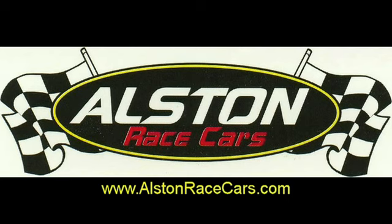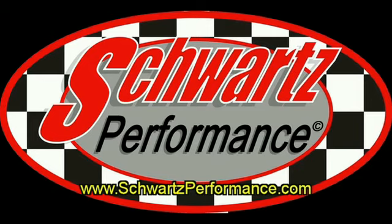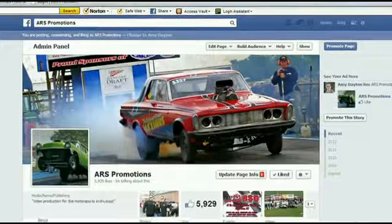Thank you to our sponsors: Allston Race Cars, for all your race car needs; Burgess & Burgess, suppliers of cut flowers at Walmart; Weineke Car Care Center of Mundelein and now Lake Villa, for all your exhaust, general automotive needs, and emission testing; and Schwartz Performance, where classic style meets modern technology — get your custom performance chassis at Schwartz Performance in Woodstock, Illinois. Be sure to stop by our Facebook fan page to keep up with everything going on with ARS Promotions and ARS-TV.